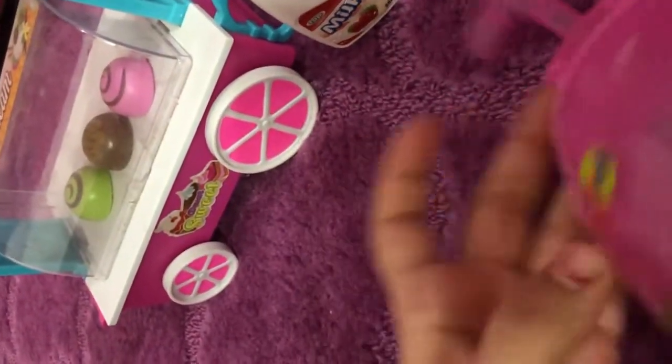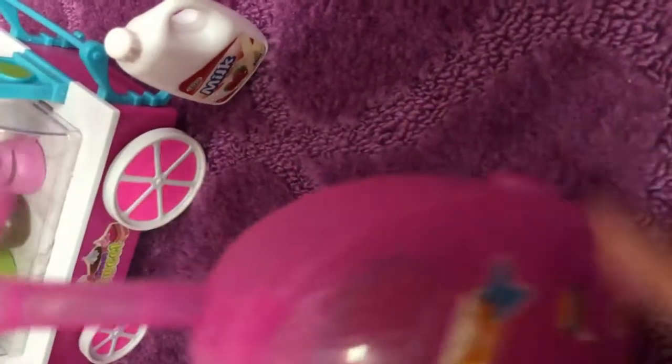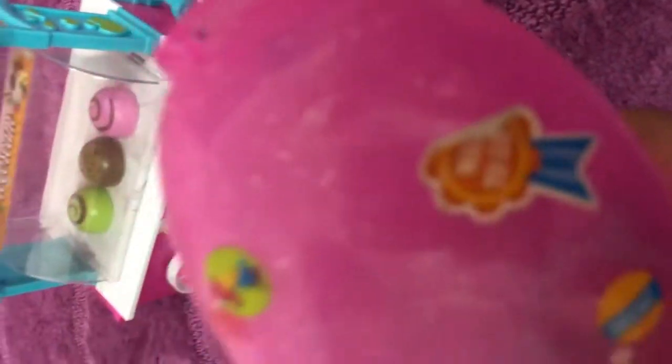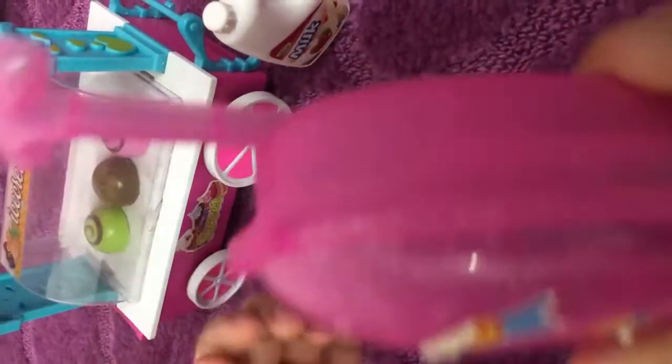It even has some glitter on it, and some stickers. Wait — Chloe, is this a toy too? No, it's a real luggage for you, because I know you've been wanting a luggage for so long.